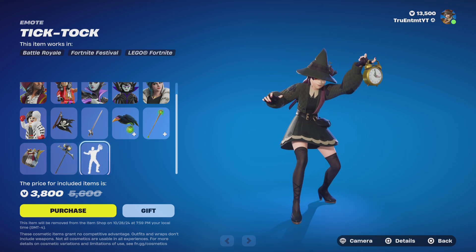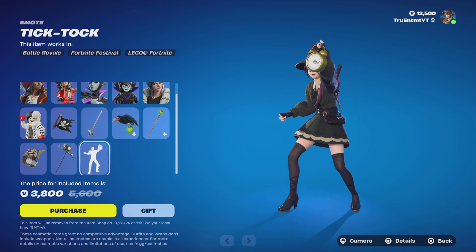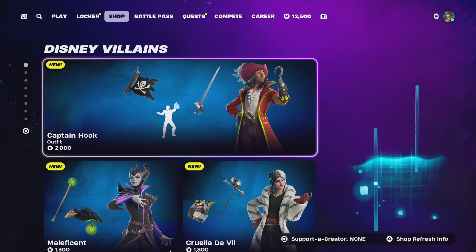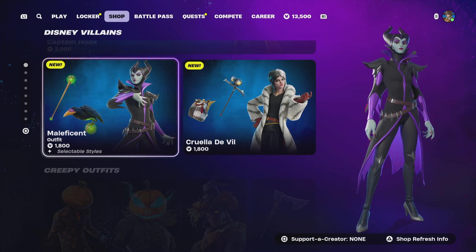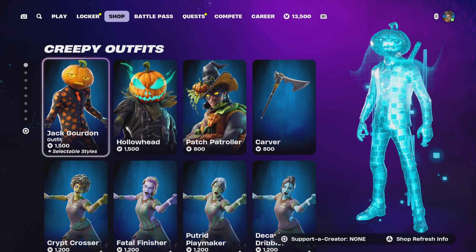De Vil's Grill — they took a grill from her car and turned it into a pickaxe, makes sense. There's Tick Tock, one emote, and I believe that one's for Captain Hook. You can buy everything separately: 2,000, 1,800, and 1,800 V-bucks in case you don't want everything.